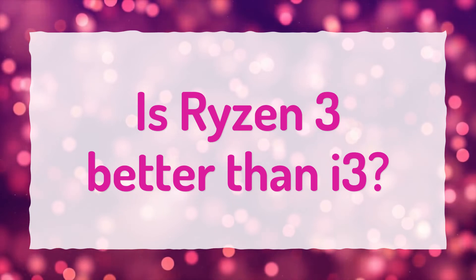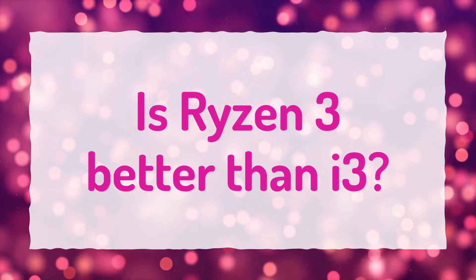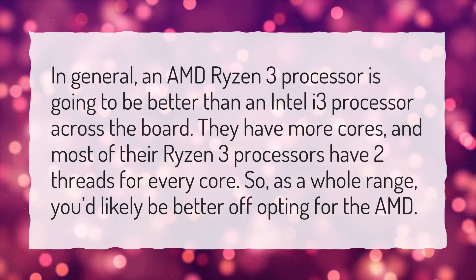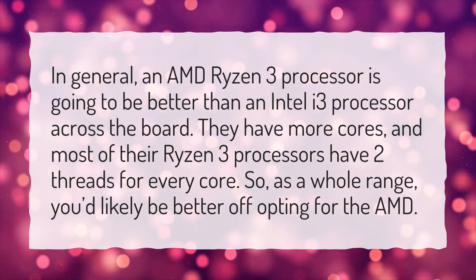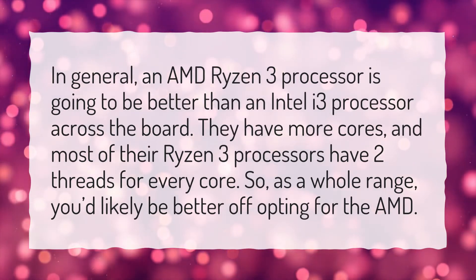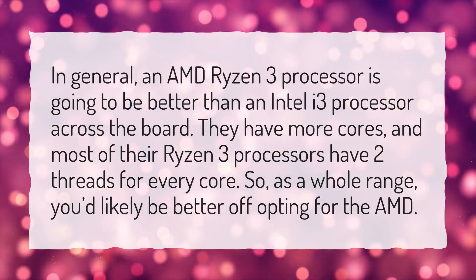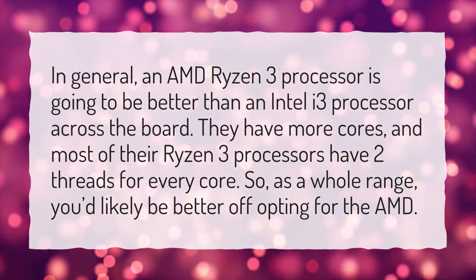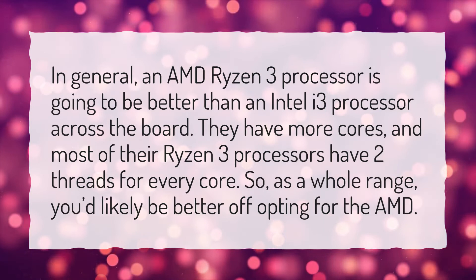Is Ryzen 3 better than i3? In general, an AMD Ryzen 3 processor is going to be better than an Intel i3 processor across the board. They have more cores, and most Ryzen 3 processors have two threads for every core. So as a whole range, you'd likely be better off opting for the AMD.